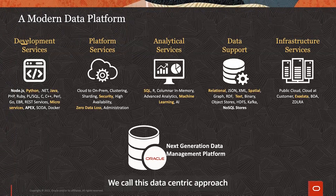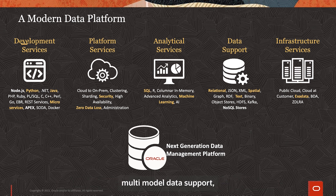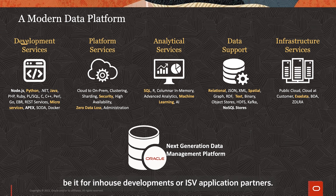We call this data-centric approach the modern data platform, and it encompasses a set of services including infrastructure, multi-model data support, built-in analytics and shared platform services, as well as supporting application modernisation with a broader set of development services, be it for in-house developments or ISV application partners.